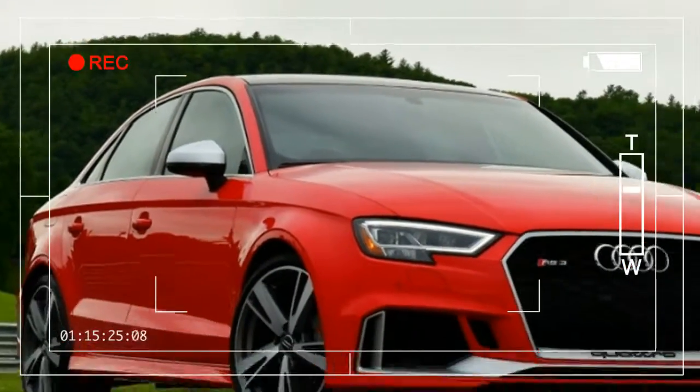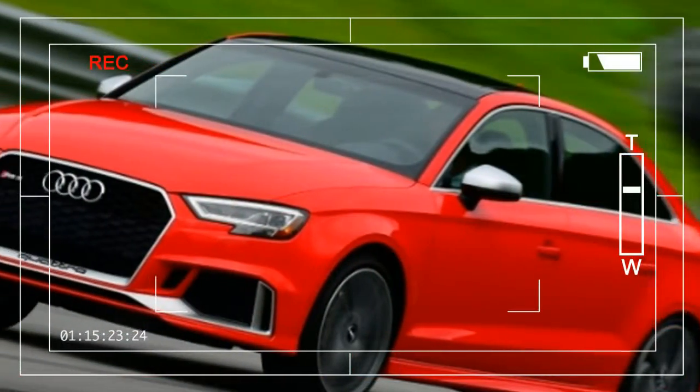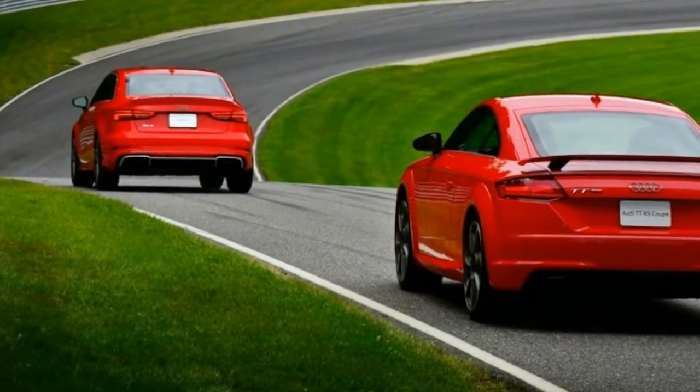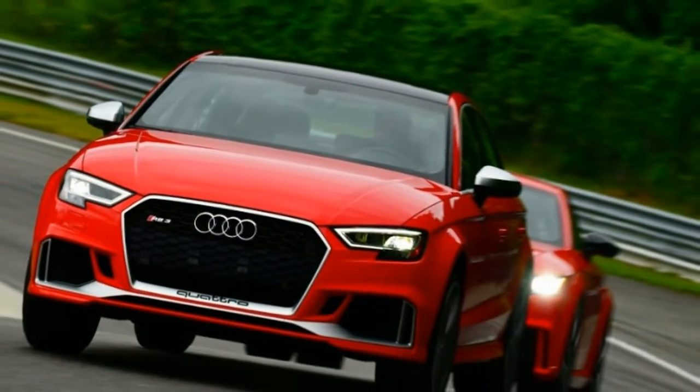Audi's Drive Select and Magnetic Ride Control allow customizable settings for throttle, shift, steering, and suspension characteristics, enhancing the RS 3's responsive nature. Standard equipment includes a panoramic sunroof, 19-inch aluminum wheels, LED headlights, and front fog lamps, passive entry and start.